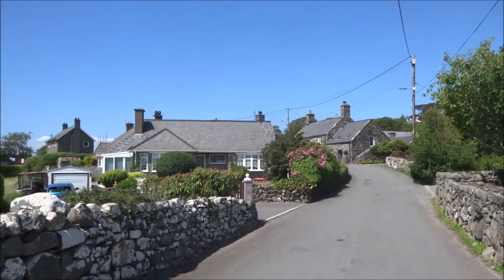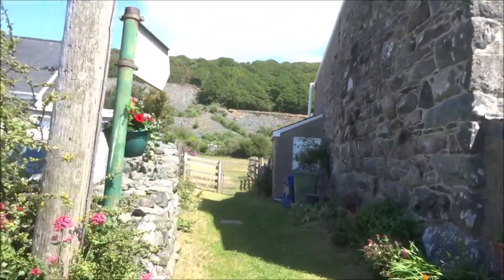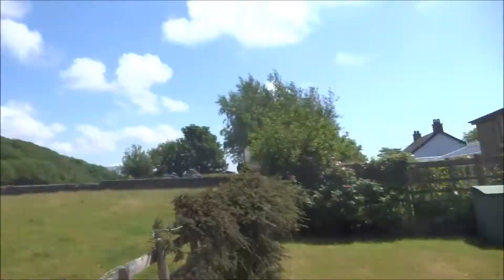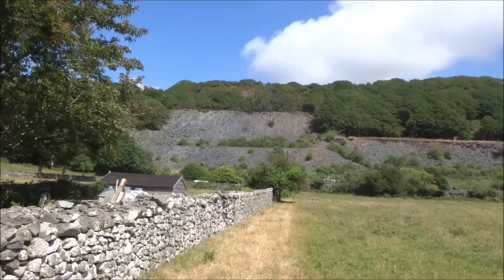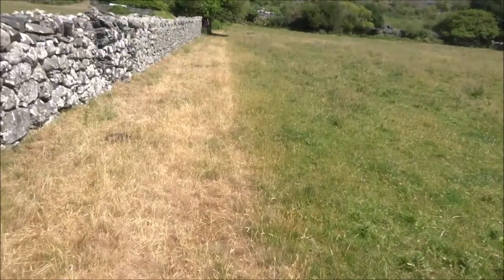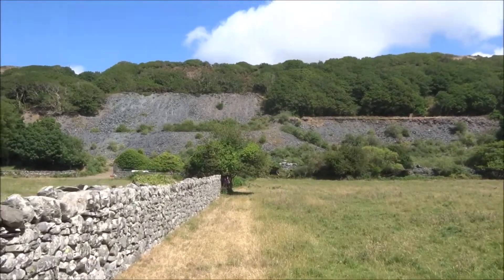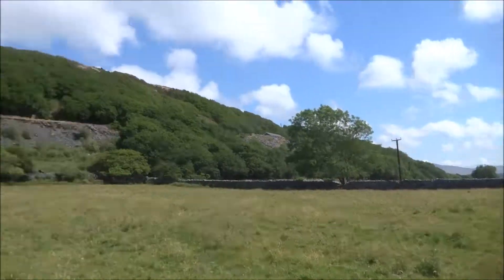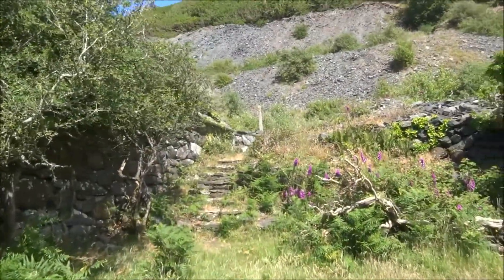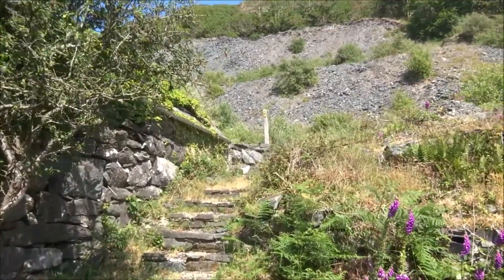I'll leave the village here and take this footpath. We did have just a few hours of light rain recently, but it's been dry. You can see it's gone yellow here, the grass. I think it's going to stay largely dry anyway for the next two weeks.